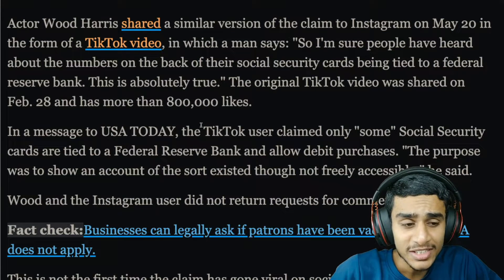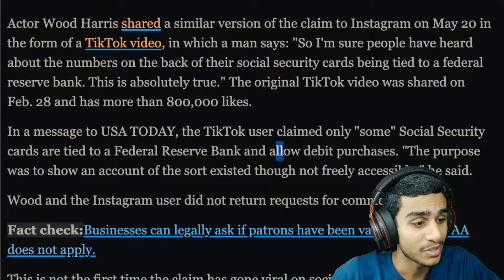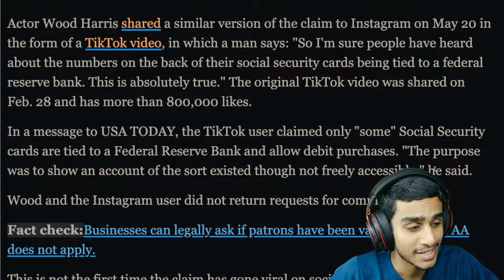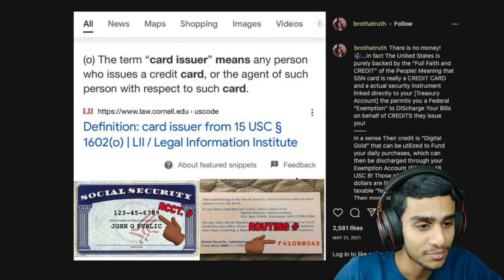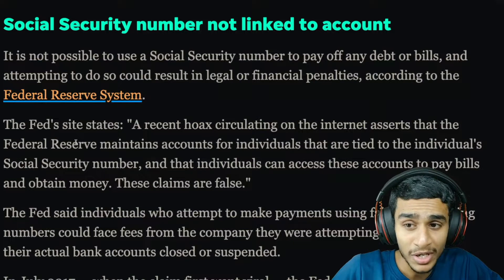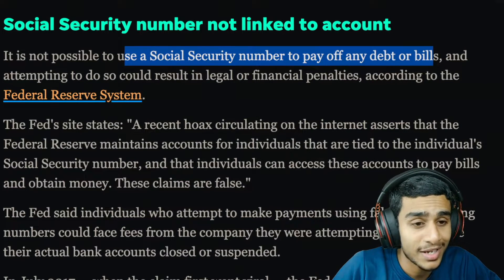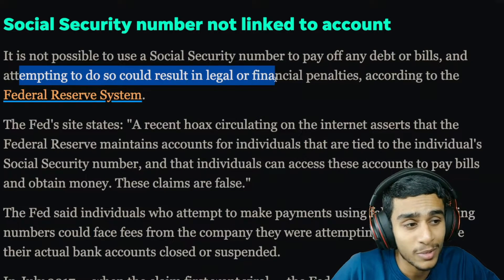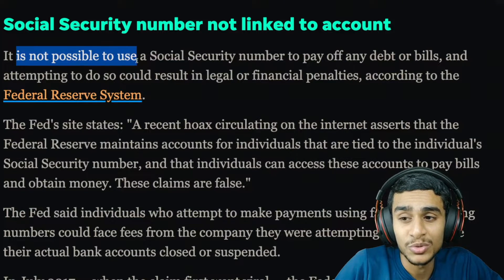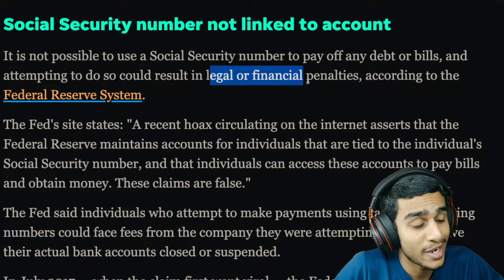The moral of the story is these social media posts are claiming that some social security cards are tied to the Federal Reserve Bank and allow debit purchases. But what is the reality? First of all, the social security number is not linked to any account. It is not possible to use a social security number to pay off any debt or bills, and attempting to do so could result in legal or financial penalties. This is a statement according to the Federal Reserve System.